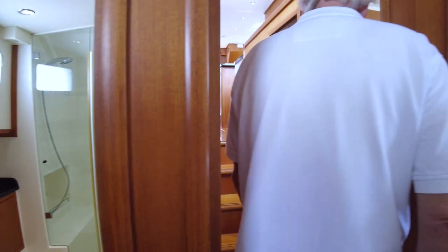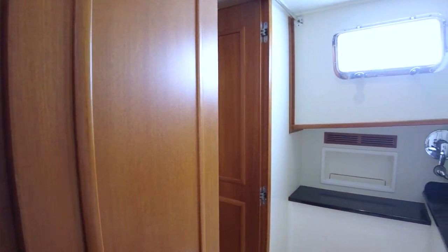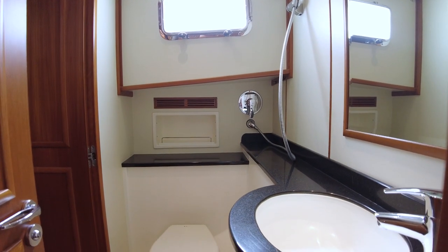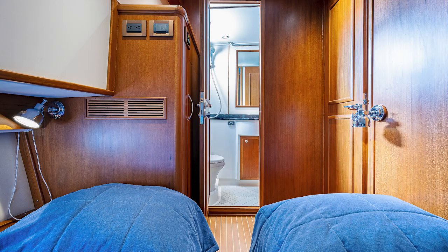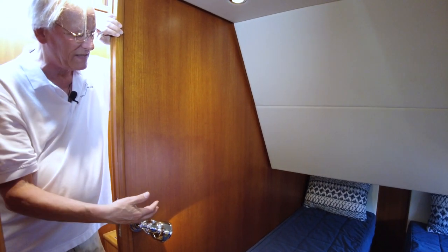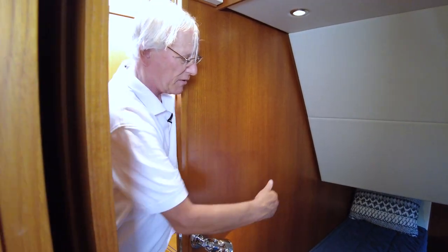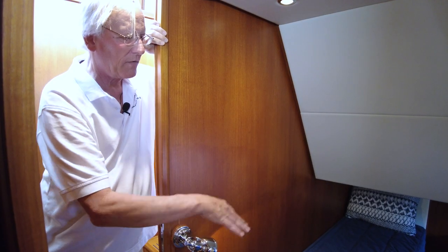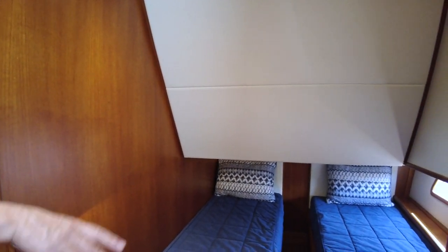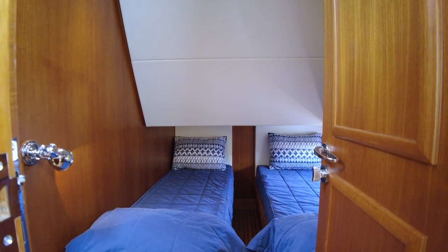Heading aft, there's the day head or guest head in between — very comfortable, good headroom, a nice opening port, and good lighting. You can access it from the hallway, or shut the door and use it directly from the guest stateroom. In this 43 Europa model, compared to the original 41 Europa with the same hull design, a main difference was making the guest stateroom much more open — widened and lengthened berths, totally uncovered, with hull-side ports for natural light and a hanging locker. It's a really nice stateroom, making the whole below-deck area very comfortable for a couple or four people on a long cruise.